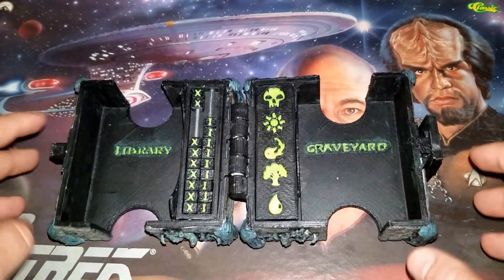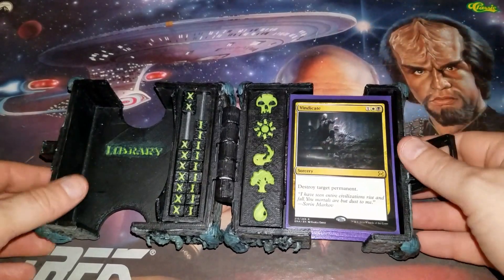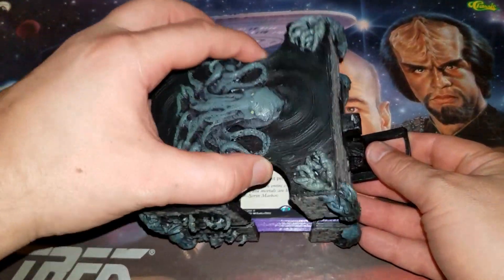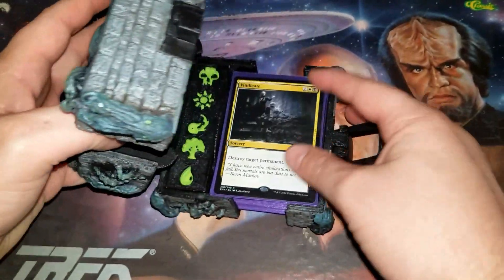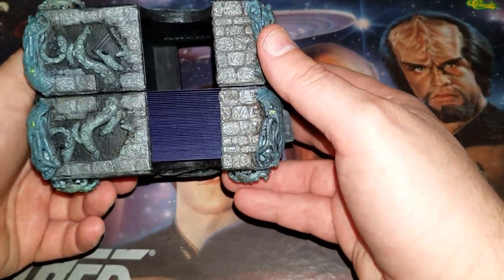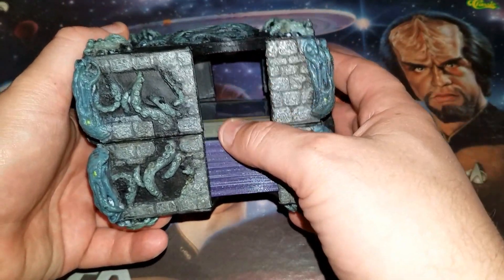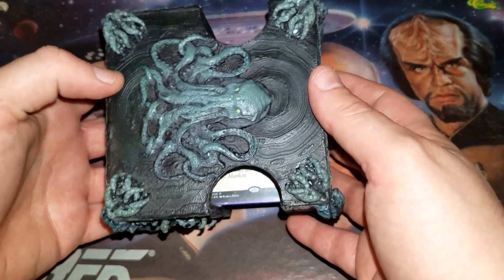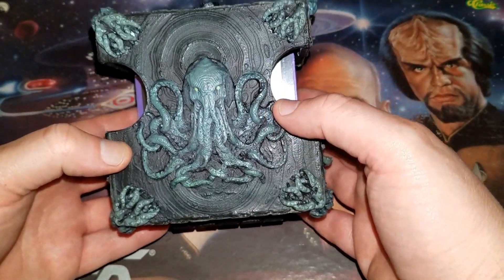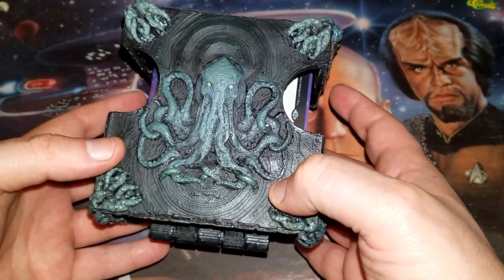You can put the library, your graveyard, keep your life counter, put your actual deck in. Let me grab some cards here. So if you are so inclined, you load them up, shut it, and make sure you get your cards in there right. This will hold a 100-card sleeved deck, so it's perfect for Commander.